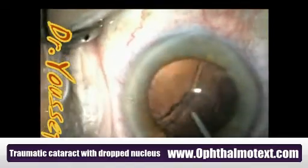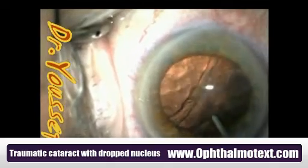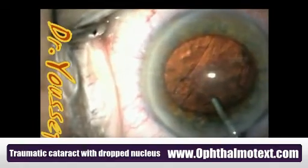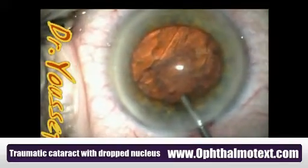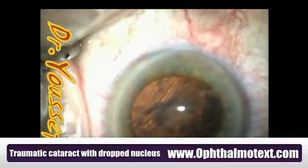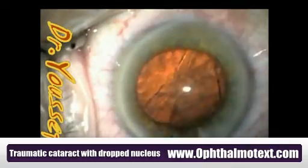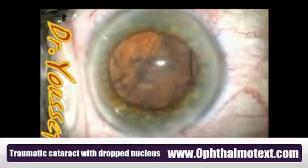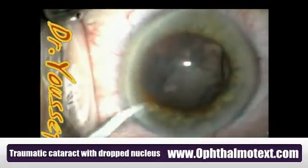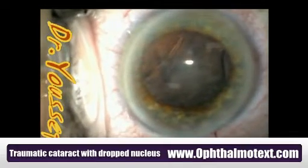The capsulorhexis is okay — it's just that she has a big vent in this area which swallowed the whole thing. So I filled the anterior chamber and the area of the vent with Vitrax to prevent vitreous from coming forward. So far there's no vitreous in the anterior chamber. I'll then enlarge the paracentesis to a size that would admit the vitrectomy probe.